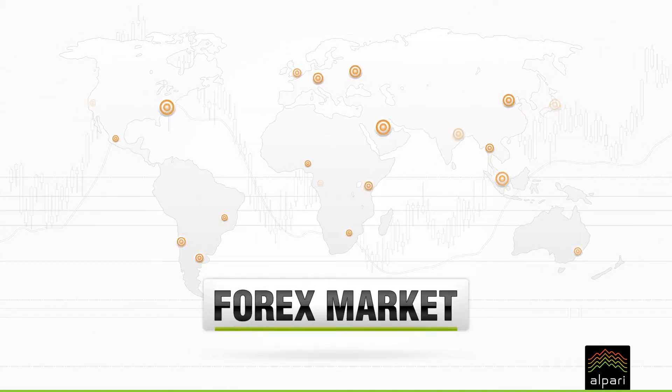Unlike other financial markets like stocks or commodities, there's no central location or exchange. And as the market is so large, it's unlikely to be moved by any one person or company.